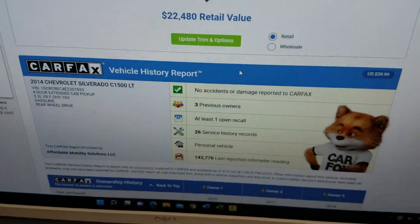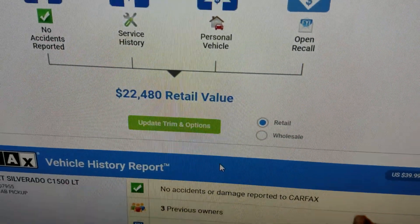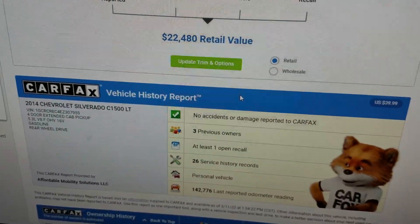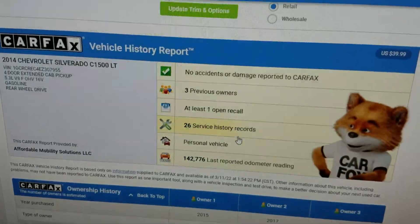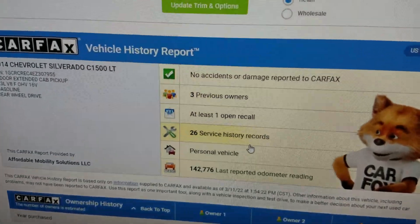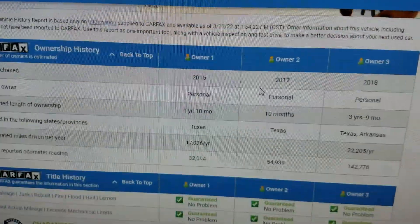We run a free Carfax report with every one of our vehicles. Carfax recommends about $22,500 — we're about $1,500 under retail. The Carfax shows no accidents or damage, just three owners and 26 service records, meaning this vehicle has been serviced regularly.